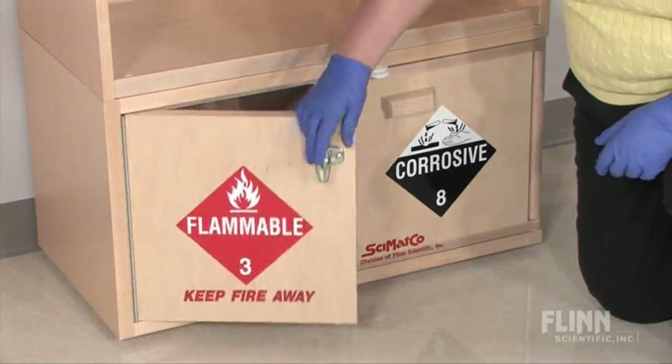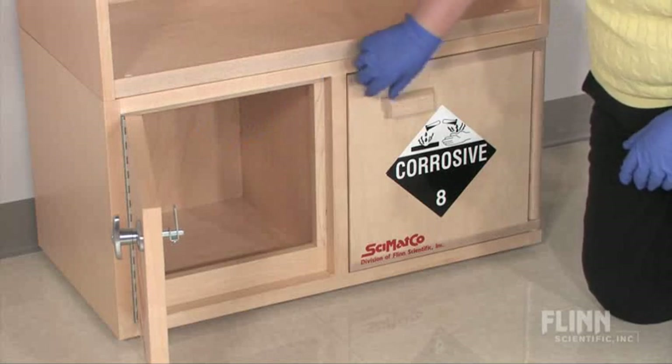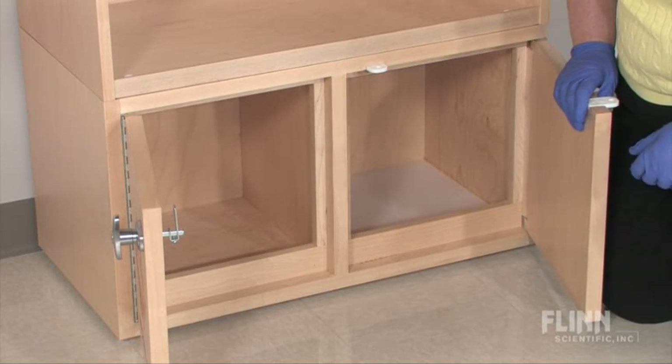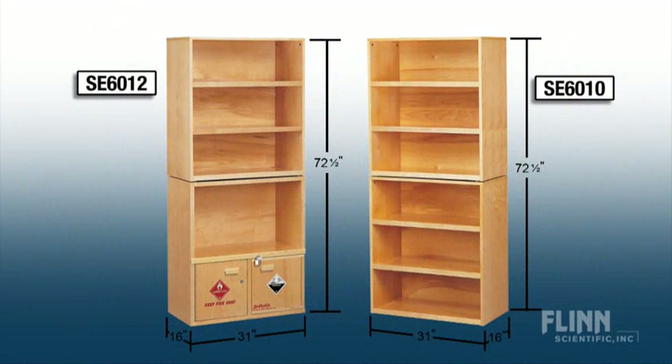Choose from two models: one with all shelves, the other a combination unit with an acid and a flammables cabinet on the bottom. Both models have a modular design with two separate pieces — assemble and stack multiple units in a custom configuration to fit your chemical storage needs.